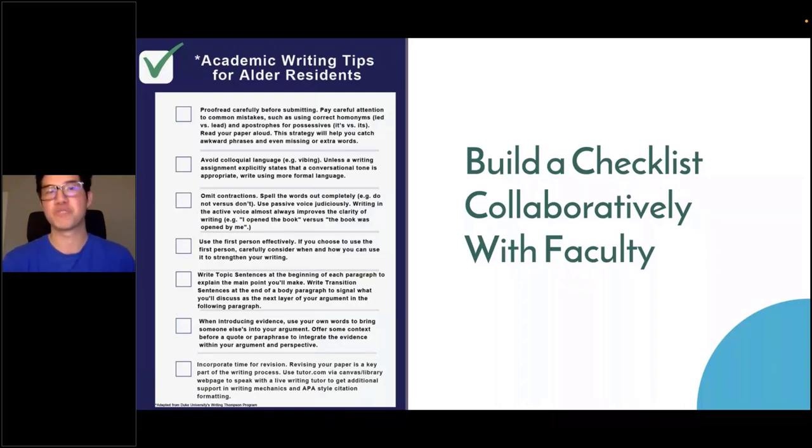Many of our students are first-generation — maybe the first in their family going to graduate school or graduating from college. So even though they're entering graduate school, they still need whatever support we can provide.